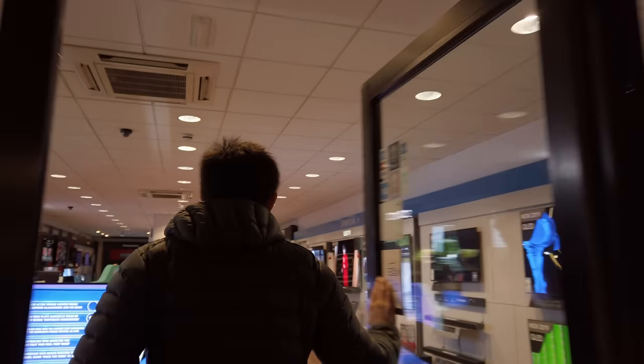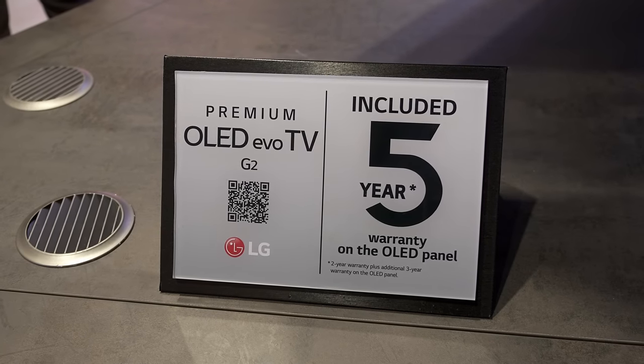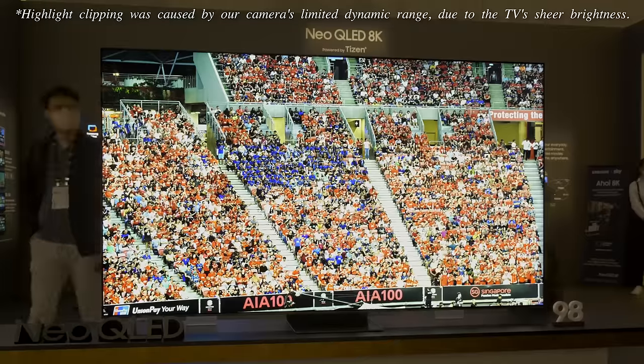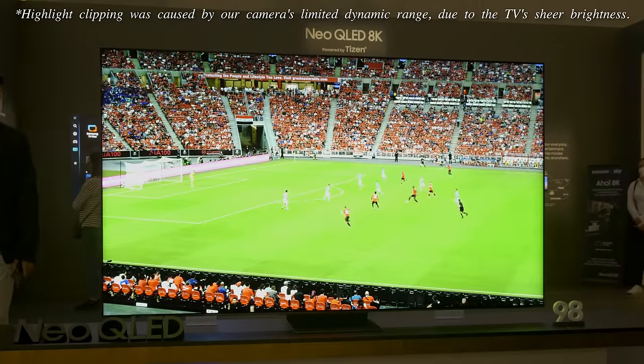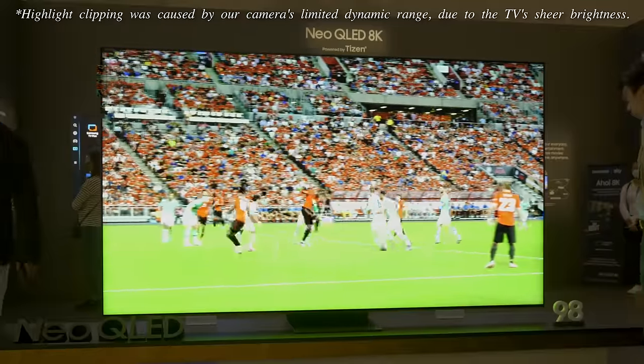Potential buyers of the 97-inch LG G2 will be pleased to know the television comes with a 5-year warranty which includes the panel, although it's unclear whether OLED burn-in will be covered. For those still worried about OLED burn-in — however small the risk may be, as long as you don't watch CNN 12 hours a day — Samsung Electronics has also unveiled a 98-inch Neo QLED TV at IFA 2022, the QN100B, which uses mini LED backlight technology.